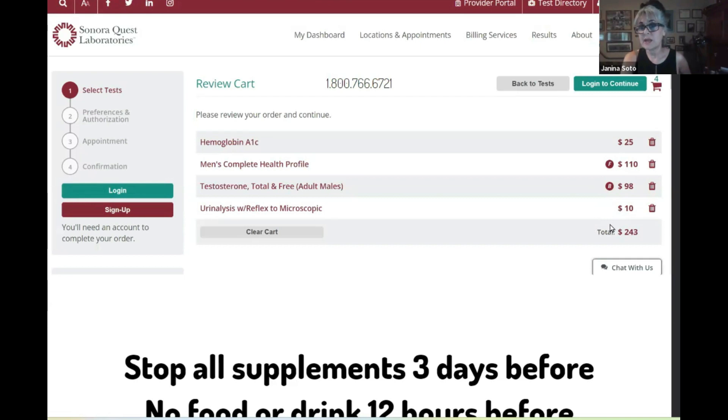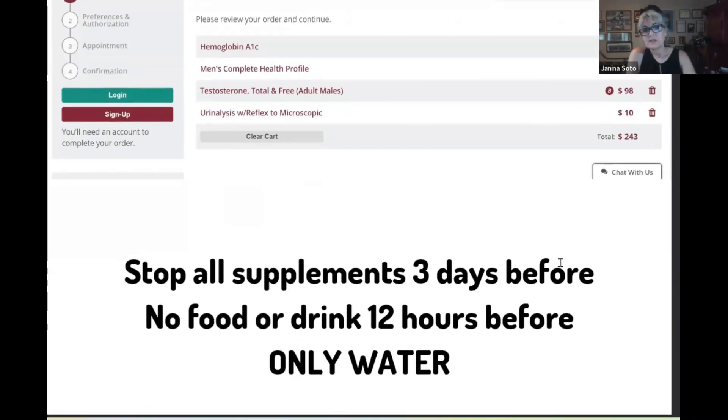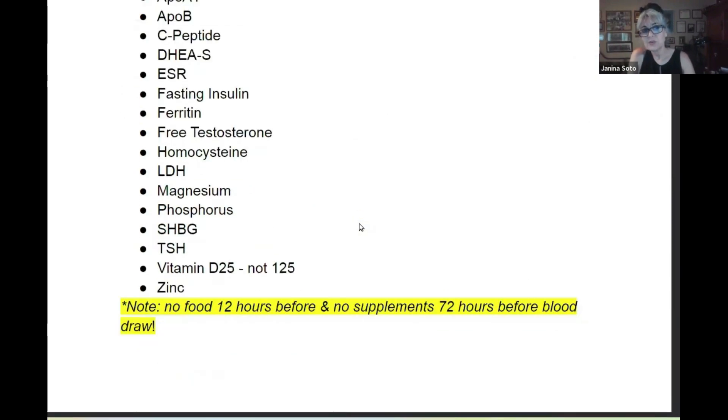You can even see how much it costs at the time of ordering. Here's something a lot of doctors don't know: stop all supplements three days before your labs. And no food or drink 12 hours before — only water. Supplementation will affect your laboratory results, causing the doctor to go barking up the wrong tree. I wrote that on the lab hit list for your doctor too, and highlighted it. How many of your doctors have told you to stop supplements three days before lab work? Never.